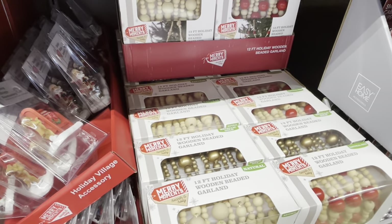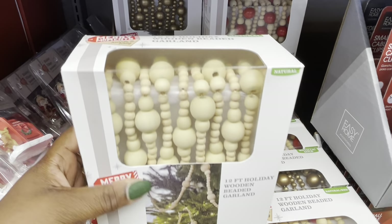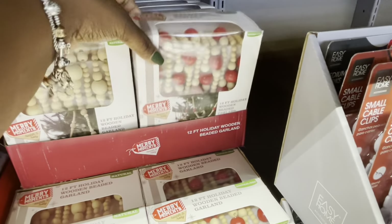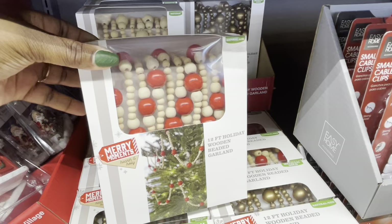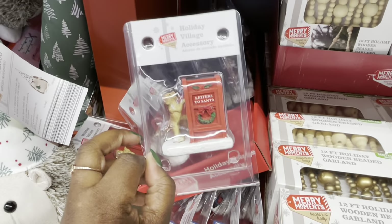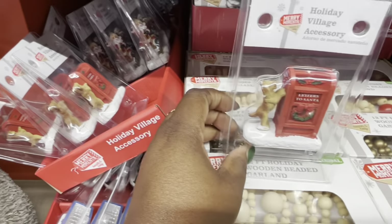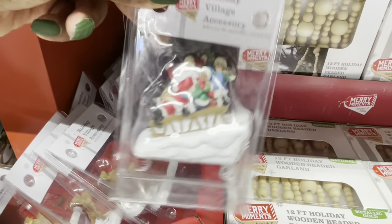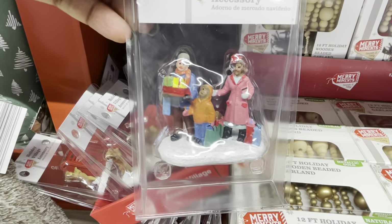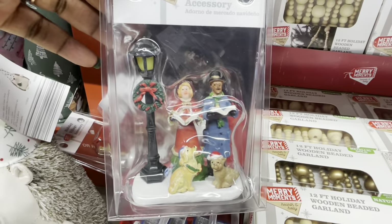Right over here there is the 12-foot holiday wooden bead garland. So there's the brown one, there it is in gold, and the brown and red — the wood and red. Holiday village accessories, $2.99. So there's the dog, here's the kids. They're singing their Christmas carols.